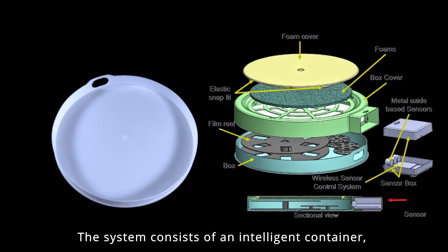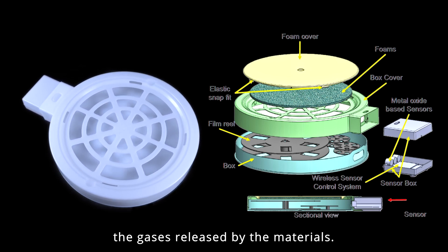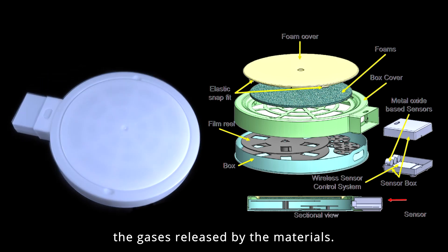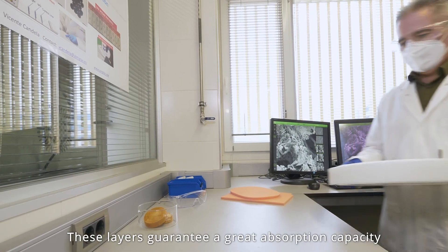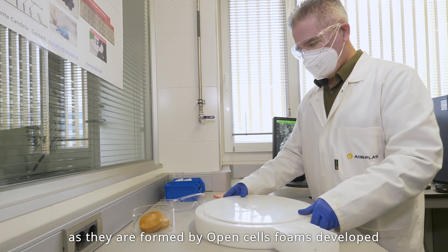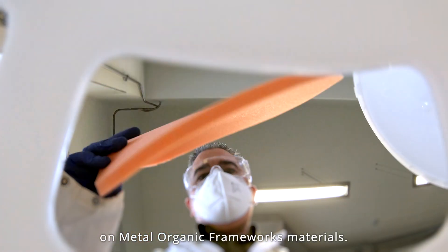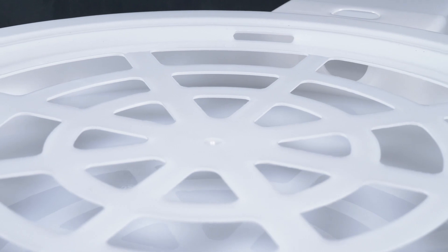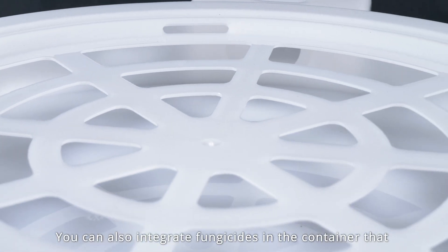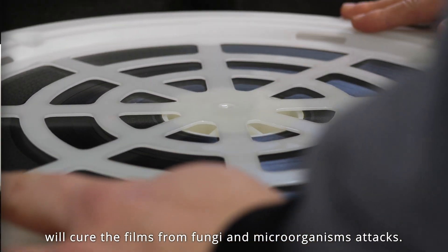The system consists of an intelligent container in which are integrated absorbents that capture the gases released by the materials. These layers guarantee a great absorption capacity as they are formed by open-cell foams, developed on Metal Organic Frameworks materials. You can also integrate fungicides in the container that will protect the films from fungi and microorganism attacks.